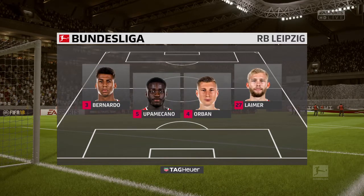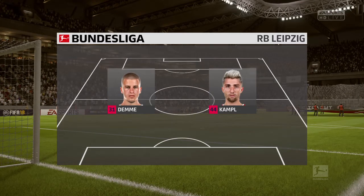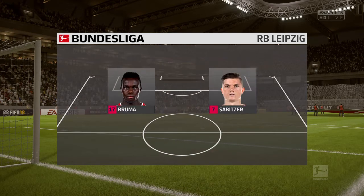Leipzig's line-up is this. So Alan, 4-4-2? Yeah, I think it looks that way, Martin. It's the conventional shape. It's the one that the manager prefers.